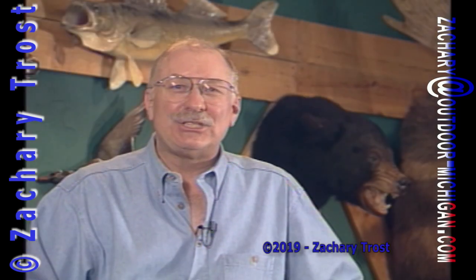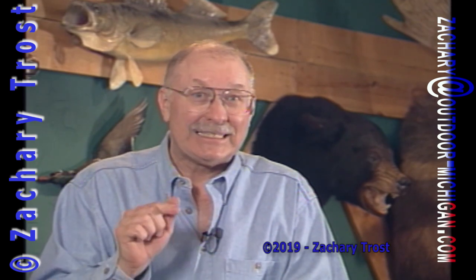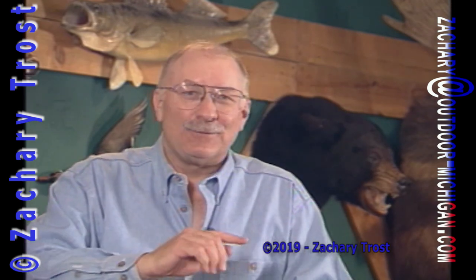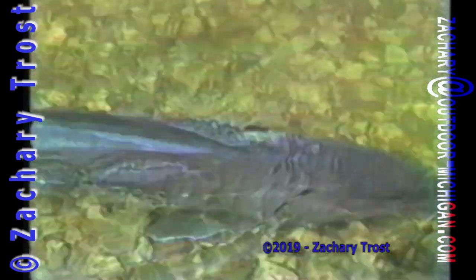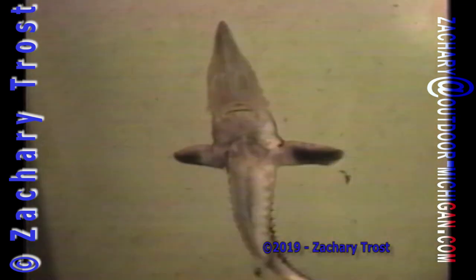Hi there, come on in. It's Thursday night, April 19th, the year 2001. Do you know that Michigan has a sturgeon season open right now? It's in one lake. I'll explain to you what that lake is and what the regulations are. We will look at sturgeon in the rivers like they do in the spring going into spawn and the sturgeon propagation program by the DNR and a lot more. So you stay tuned.